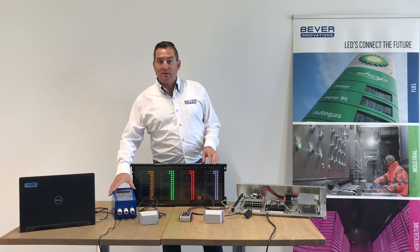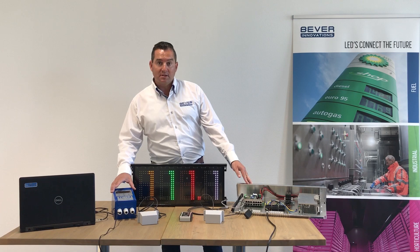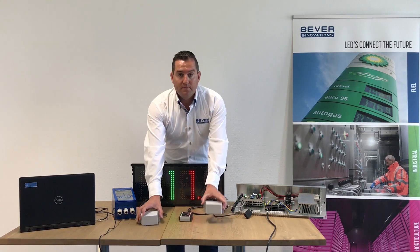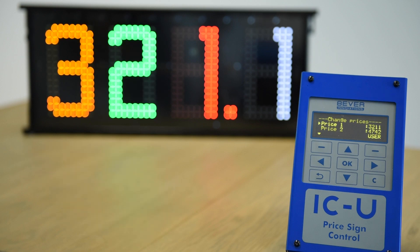Changing prices can also be done using this ICU which is installed inside the forecourt shop. It is connected to the sign controller using a data cable, or there is also a wireless option using RF. By using the keypad on this ICU you can change the prices from within the shop.